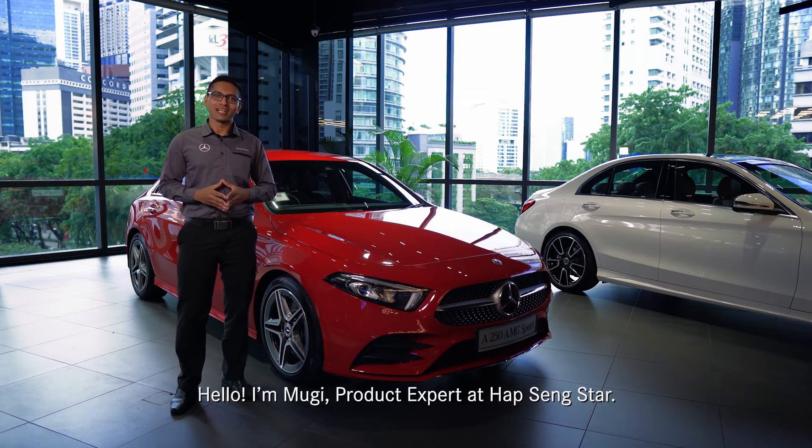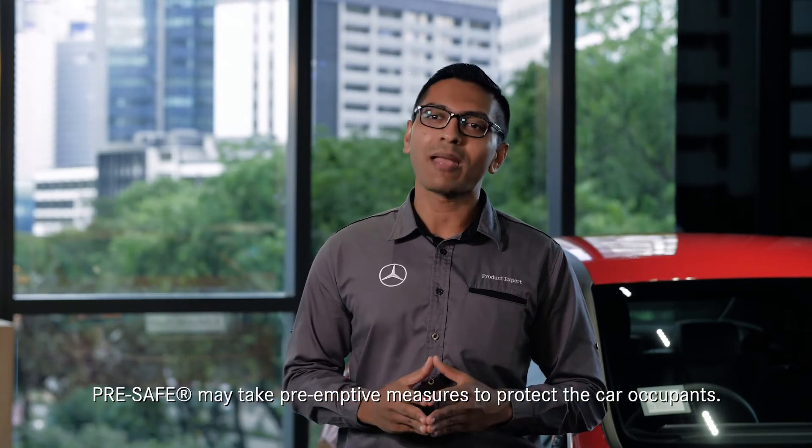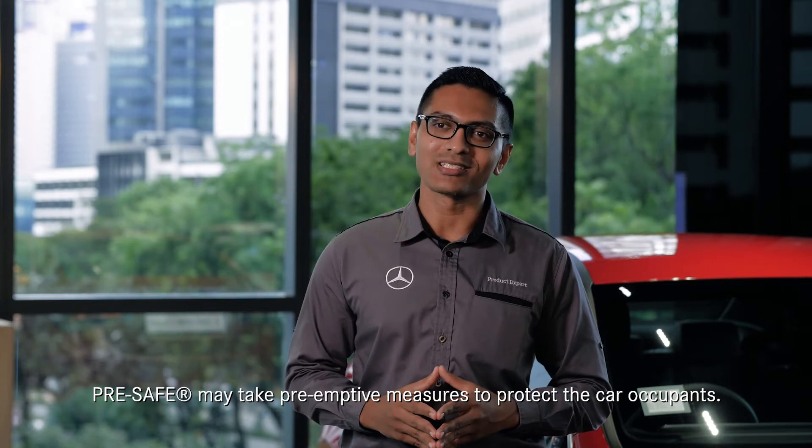Hello, I'm Oogie, product expert at Harpsingsta. In certain hazardous situations, Pre-Safe may take pre-emptive measures to protect the vehicle occupants.